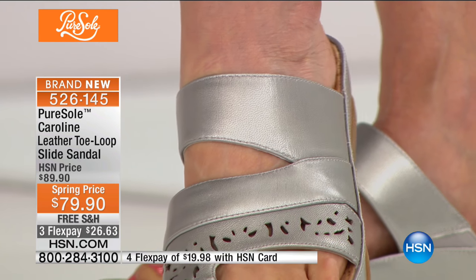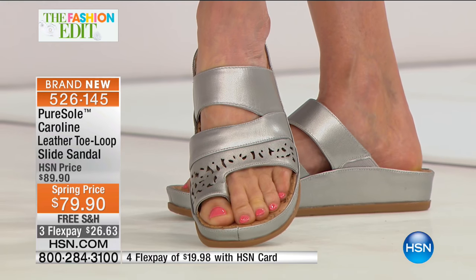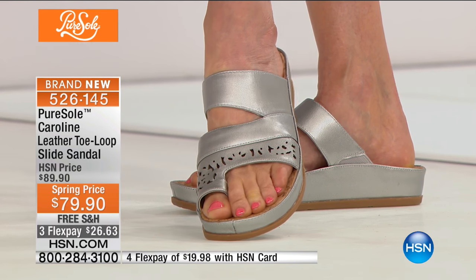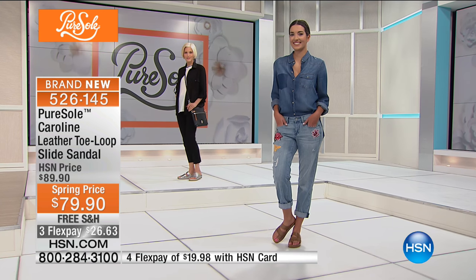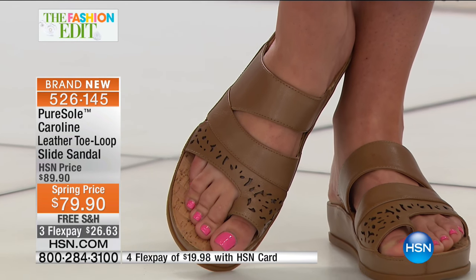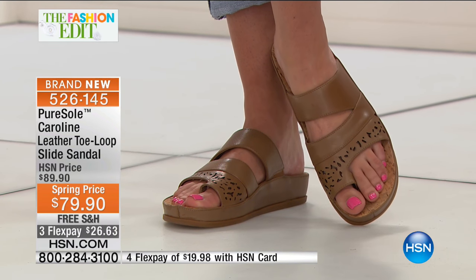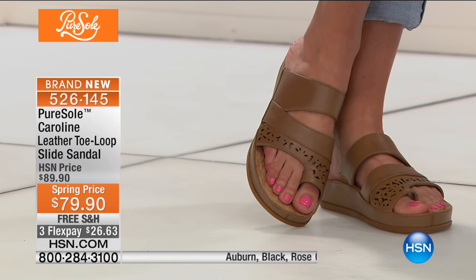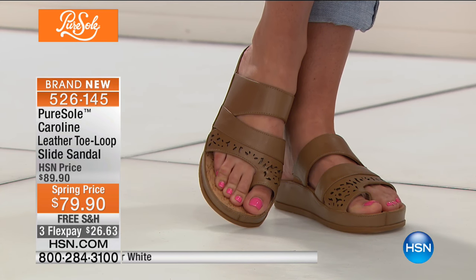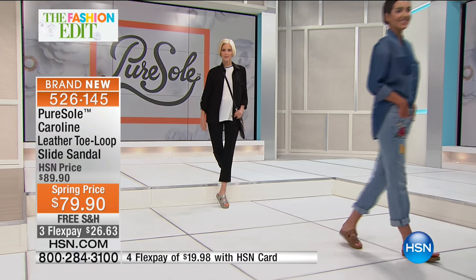Do you find a favorite shoe that fits you beautifully and buy it in multiple colors? Absolutely — I always regret not doing it. Now that I'm a little wiser, if I see it and it's for me, I'll buy it in more than one color because it becomes your go-to shoe season after season. And with Pure Soul, these are so well constructed they're not just for one season — this will be your spring, summer, early fall shoe year after year.